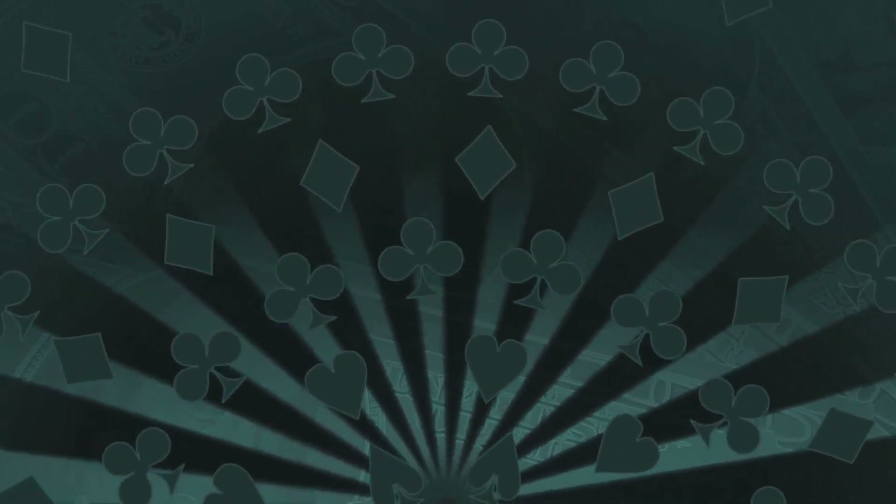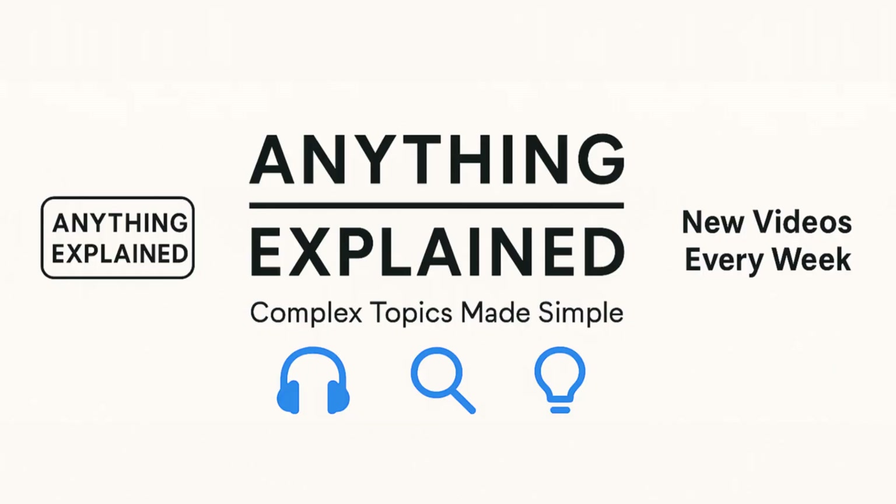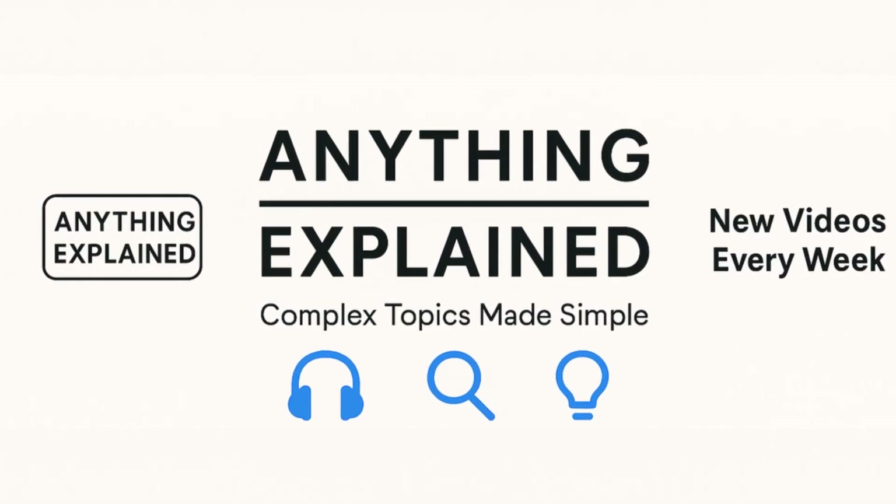If you enjoyed this explanation, make sure to like the video, subscribe to Anything Explained, and let me know what topic you want broken down next. And if you want deeper strategy videos or game comparisons, just comment below. Thanks for watching, and I'll see you next time.